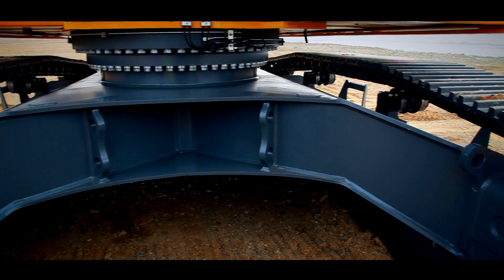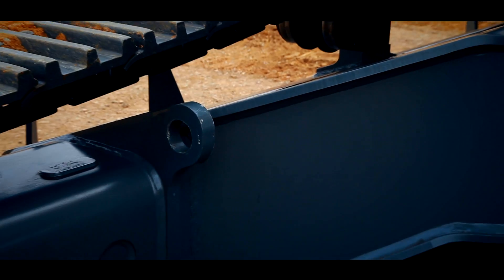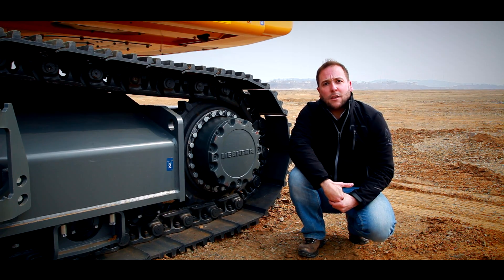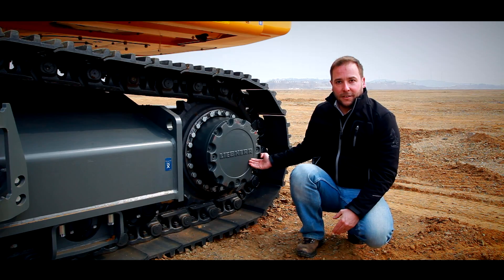For easy and safe lashing on a truck, lashing eyes are well positioned and protected on the top of the undercarriage. The travel drives deliver great performance and high traction for fast movements in all ground conditions. Developed and produced by Liebherr.